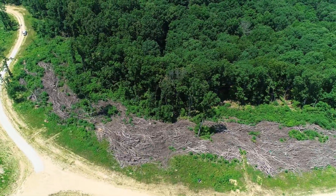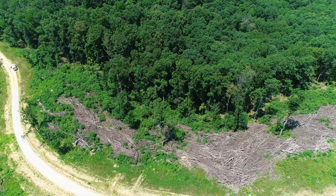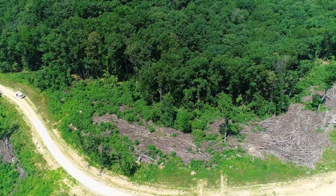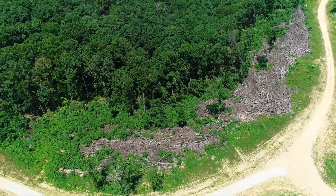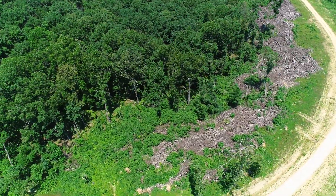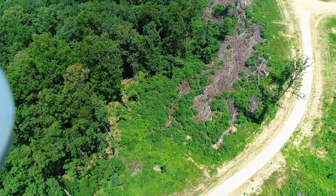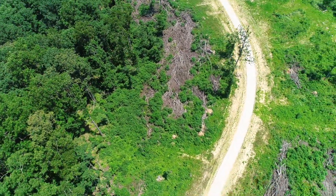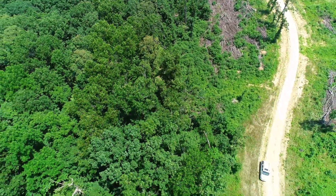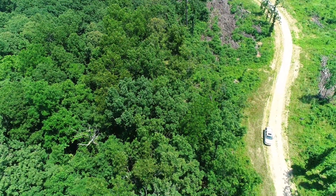Getting rid of that brush pile would be a way to potentially improve the property quite easily. You could rent a large mulcher but that would take days and days. The easiest thing would be to get ahold of Wright County, let them know you're interested in burning a very large brush pile, and they'd put you in touch with probably the volunteer fire department in that area.